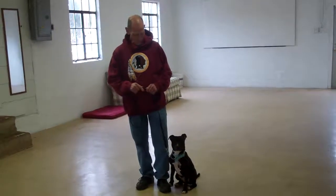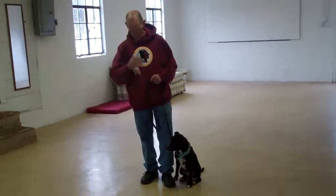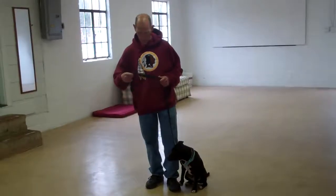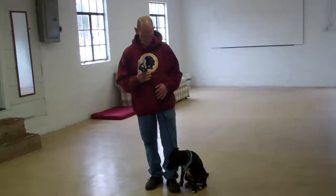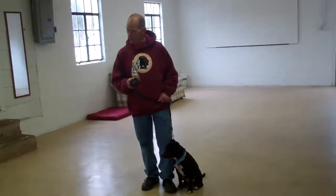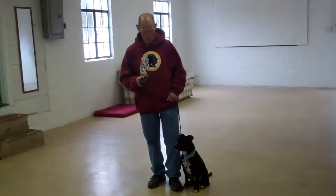Good morning and welcome to William's Dog Training Company. We're here today with Fred and Penny, and what we're going to be demonstrating for you today is Penny's ability to understand and respond to her obedience commands, the corrections and motivations that we use while we're working her through her commands, and the training equipment that we're using.